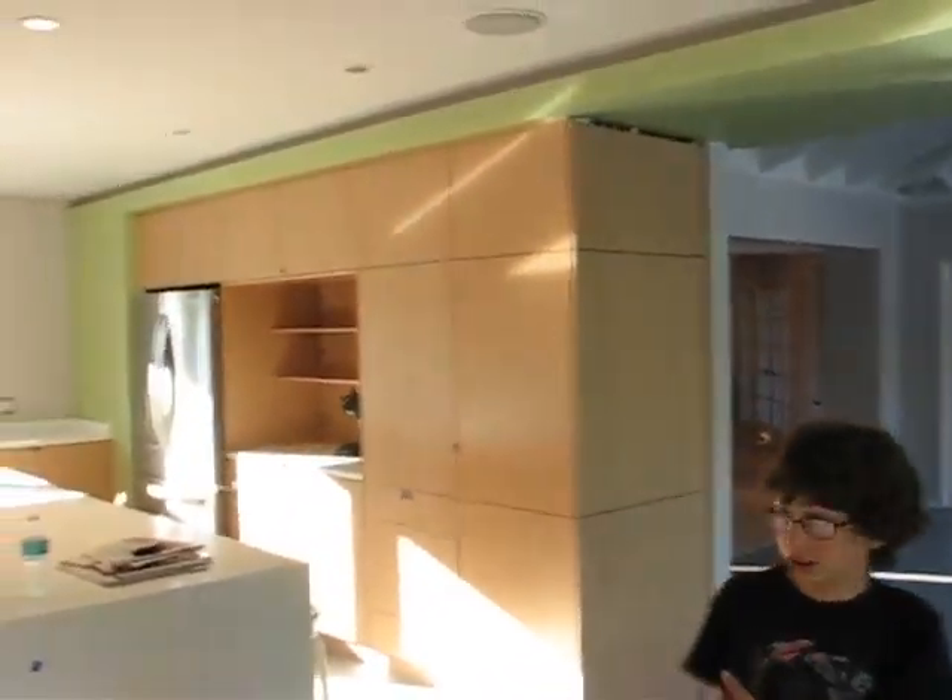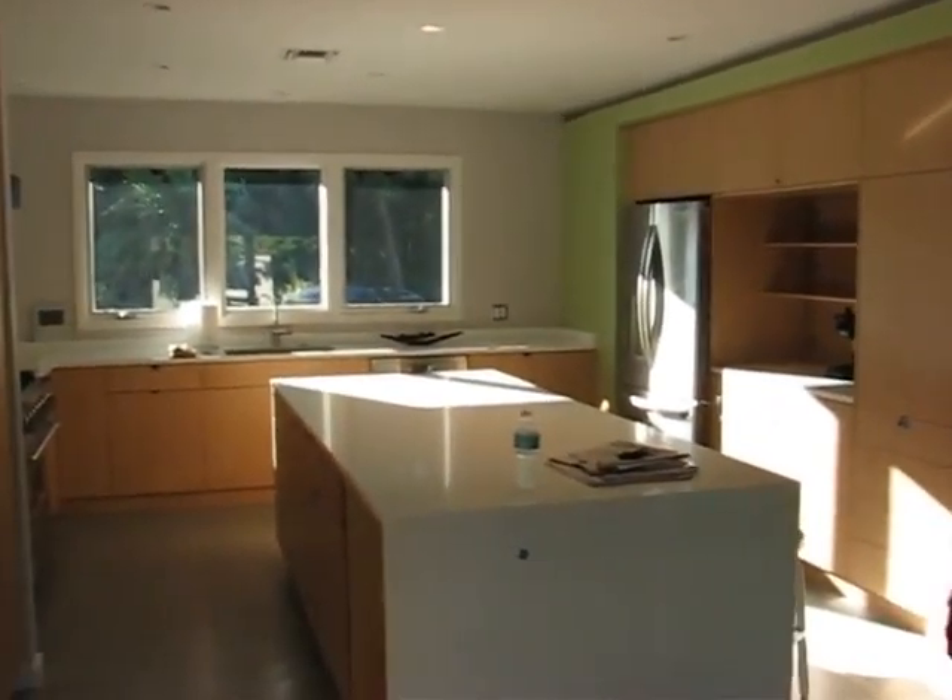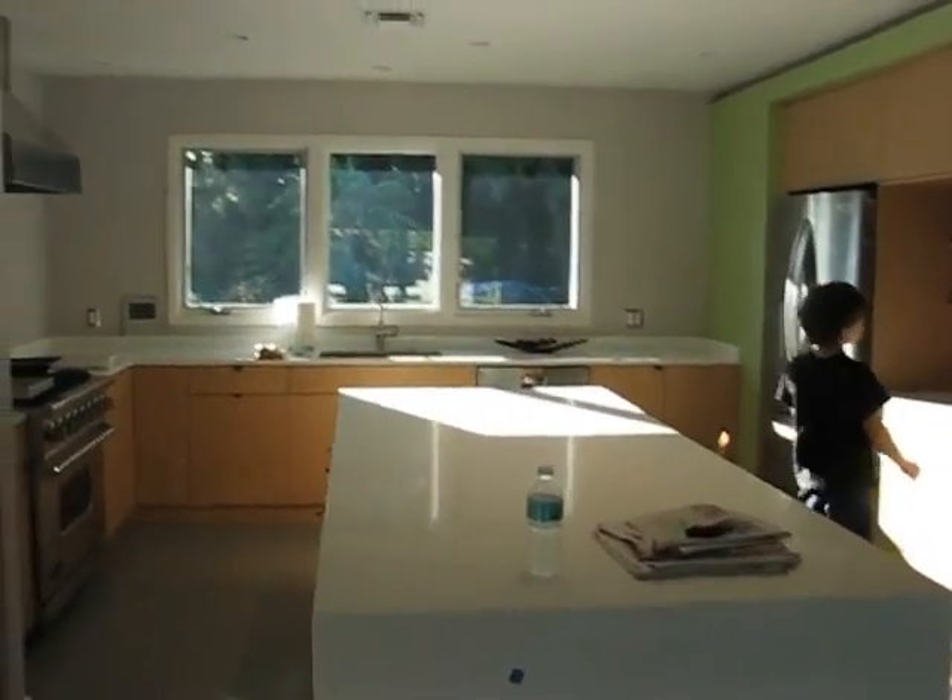Over here we've got a kitchen. This is going to be the office. Here's the kitchen. We've got a nice little freezer, coffee zone, everything.